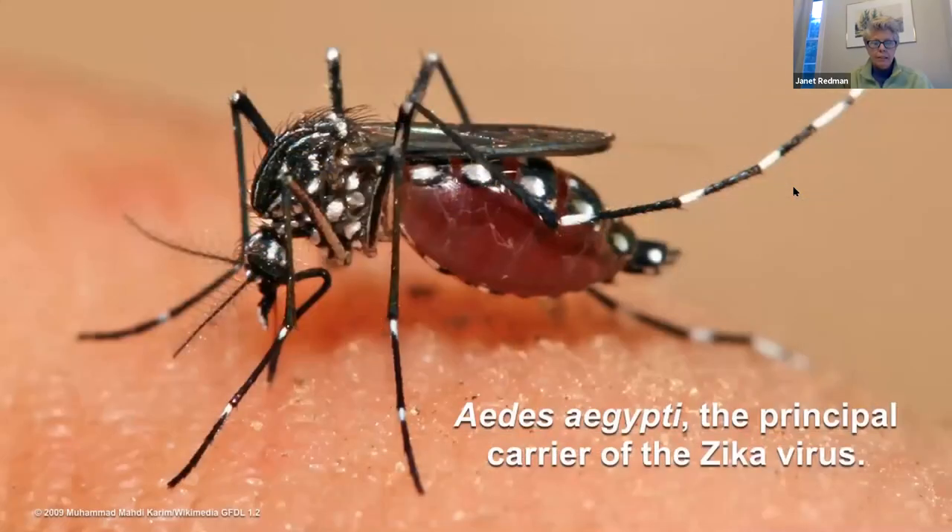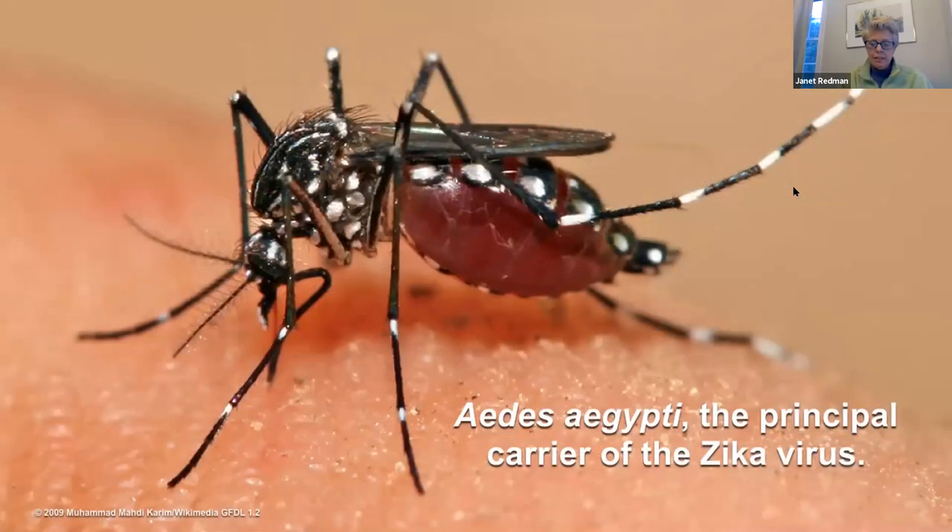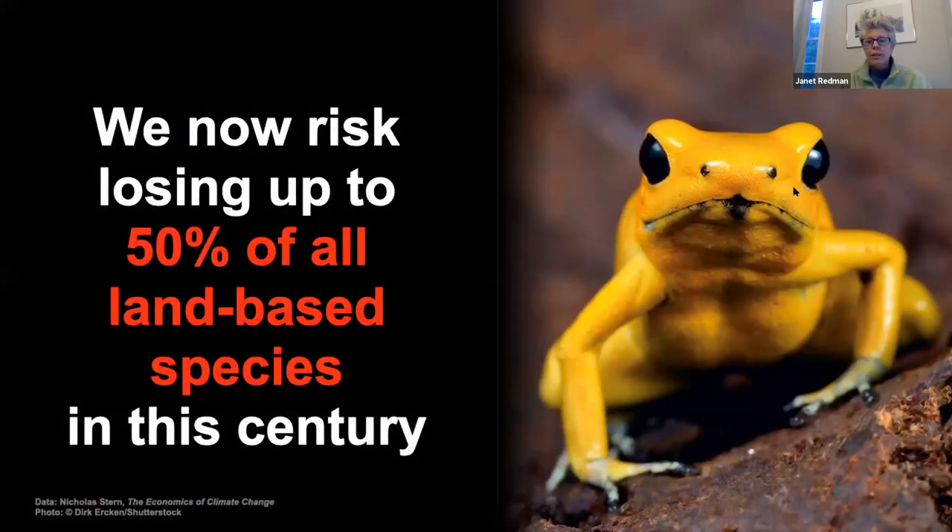This mosquito is one of the prime carriers of Zika, dengue fever, and yellow fever. Warm weather is perfect for mosquitoes and allows them to expand their territory. This golden poison frog is one of the 50% of all land species currently facing extinction. This is going to be the largest mass extinction since the dinosaurs, 65 million years ago.